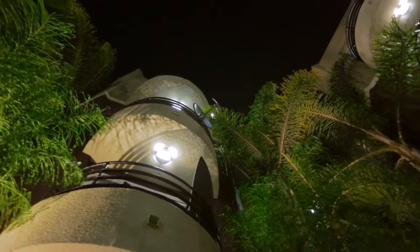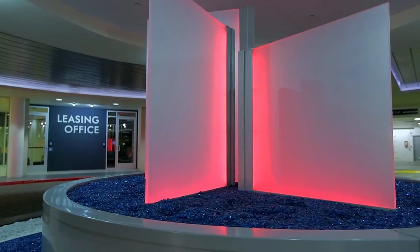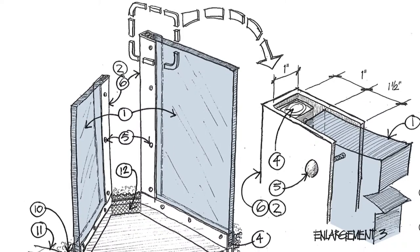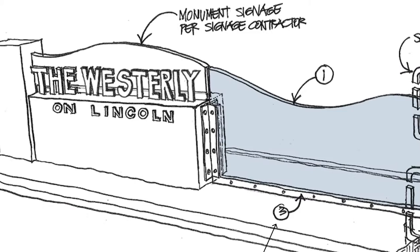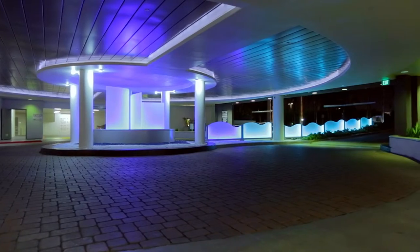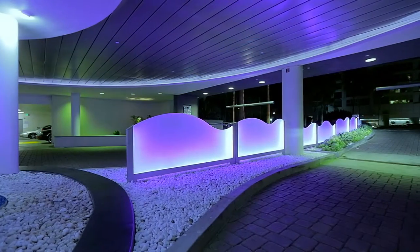The one standout element is the acrylic panel feature at the Westerly. The challenging part was that we took it upon ourselves to do something we've never done before — how to incorporate these lighting elements, these acrylic panels, which are all custom shaped. I think we came up with a really interesting solution to that space.